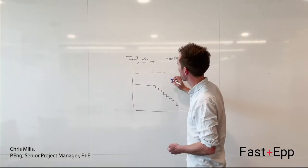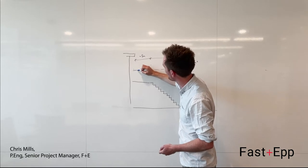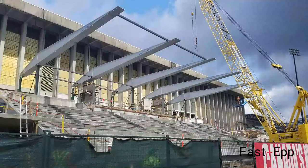The final solution that we came up with, which was the built thing, was a series of steel box girders, which are tapered to match the demands for strength and stiffness of the system.